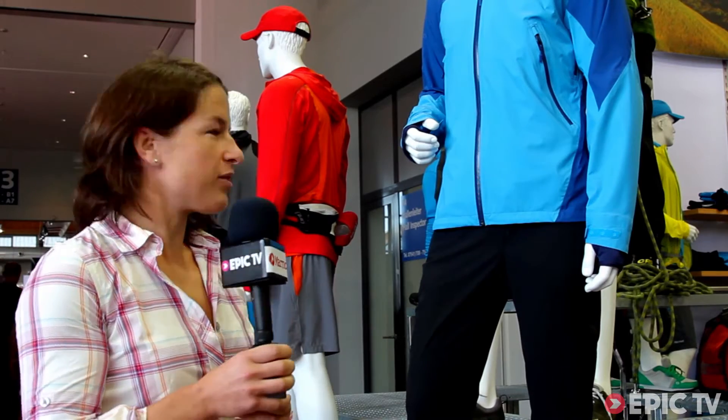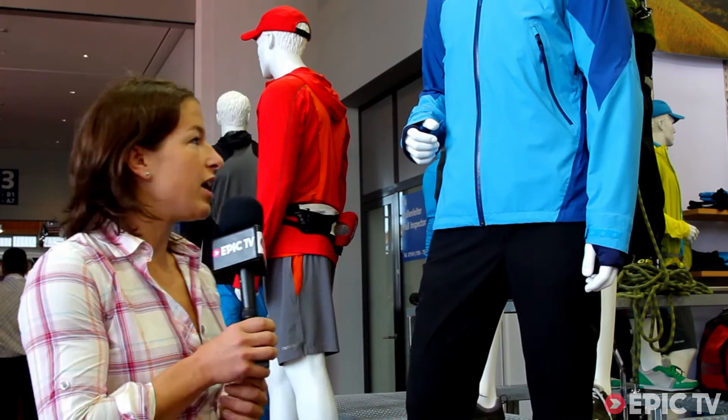This is our new Artemis jacket — a jacket with a completely new fabric and a completely new technology: the NanoPro technology, which is a 2.5 layer laminate with a huge air permeability of 47,000 grams per square meter per hour.